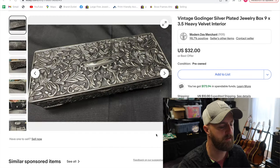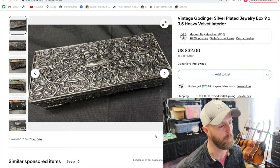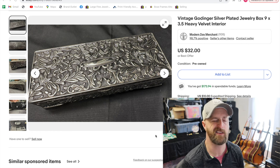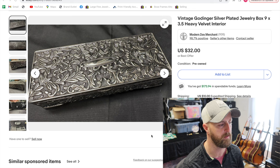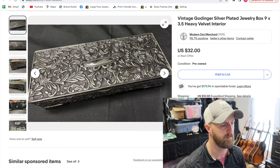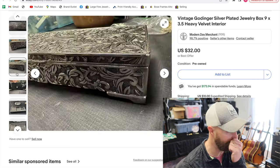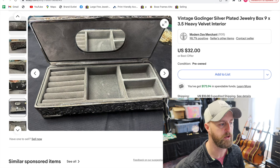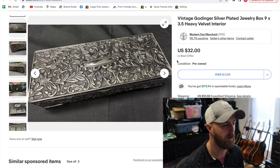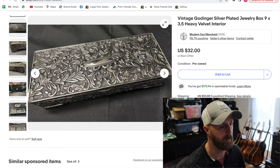I find jewelry boxes and containers pretty much every week. Most of the time they aren't worth buying — they're beat up, scratched, flaking, or not an attractive or sought-after design. This was a different story. It's a Goddinger silver-plated jewelry box, quite attractive and pretty long. The inside was in pretty good condition and it had a mirror. It just had a lot going for it. It was $4 at a local thrift store. I had it about a month before it sold — I'd priced it a little higher at first but lowered it and finally got $32.